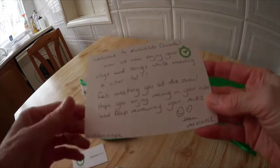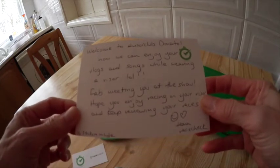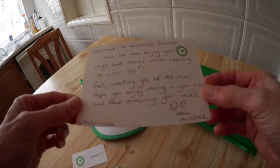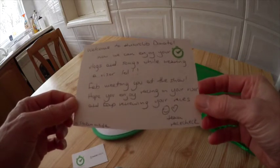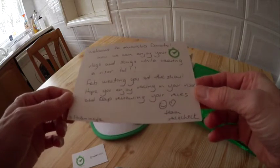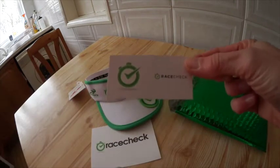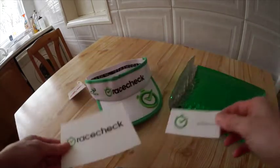The card reads: 'Race Check — welcome to the visor club, Donato! Now we can enjoy your vlogs and songs while wearing a visor. Fab meeting you at the show, hope you enjoy racing in your visor and keep reviewing your races. Team Race Check.' And yes, these are the stickers too. Thank you Race Check!